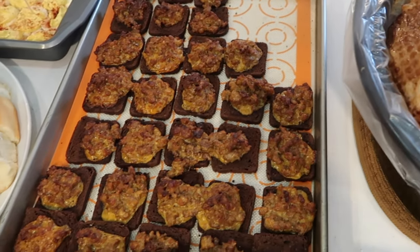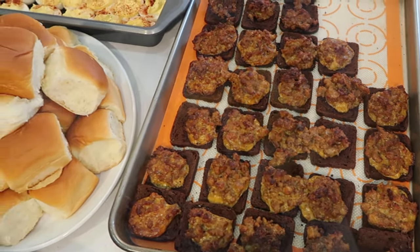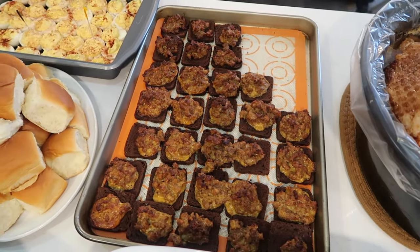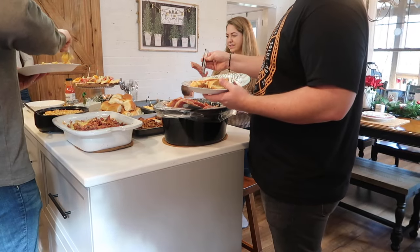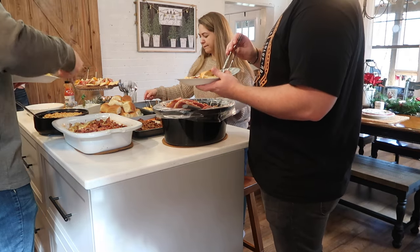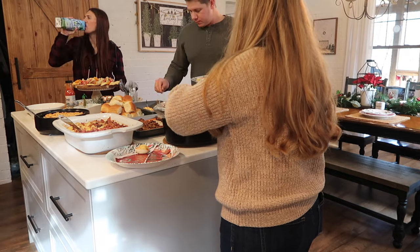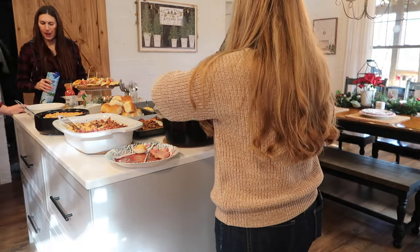They are devoured every time I make them and people want to know the recipe. I didn't show that to completion because I was doing good to get any of this done. I got sick about two weeks before Christmas and it held on. We're halfway through January and I feel like I still have a touch of it — it was a rough sickness. That's why I didn't film everything, but I wanted to share a little bit of it.